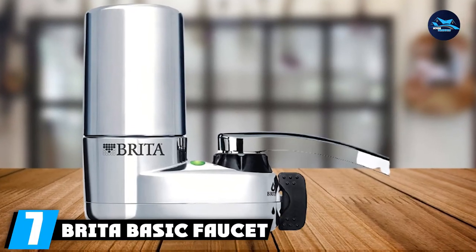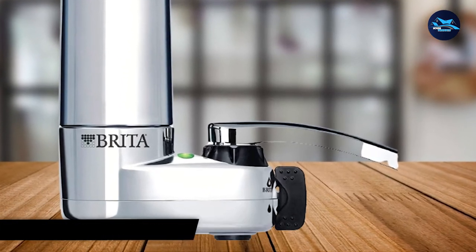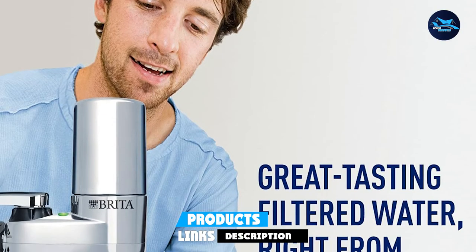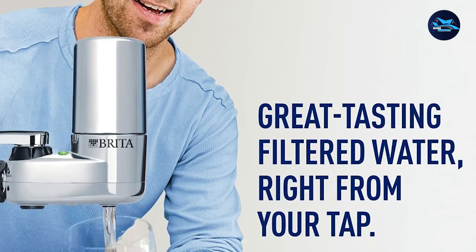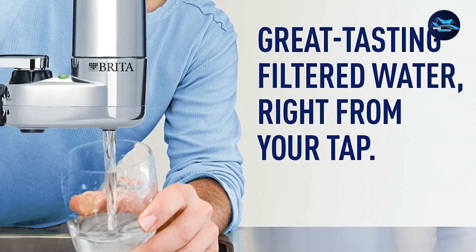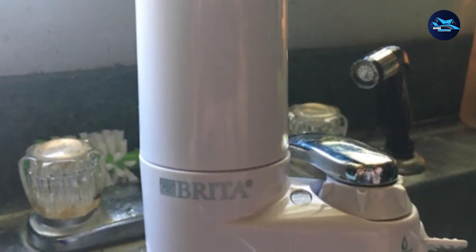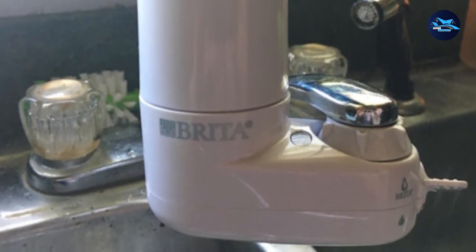Moving on to number 7, we have the Brita Basic Faucet Water Filter System. Brita is one of the most well-known brands in water filter solutions. The Brita on tap is able to filter and remove up to 60 types of contaminants, which includes benzene, asbestos, and other harmful contaminants found in tap water. It also removes chlorine, which improves taste and odor, and reduces up to 99% of lead.